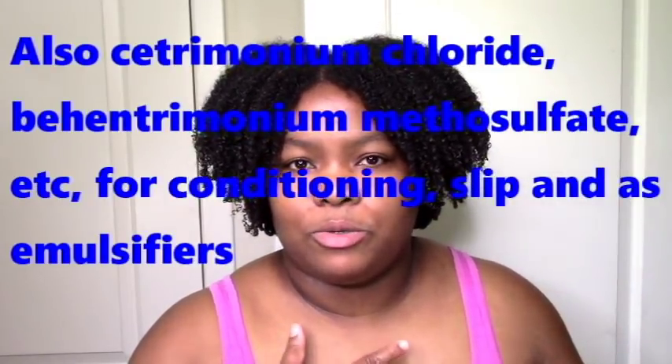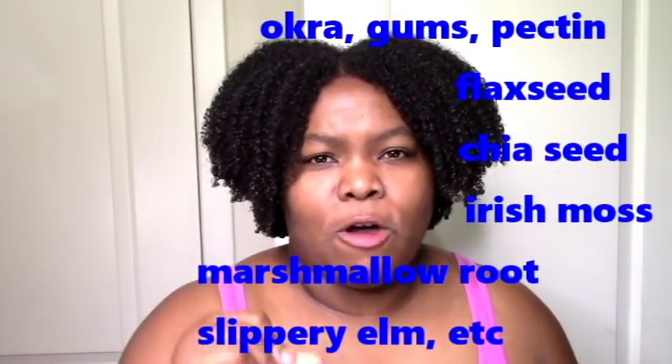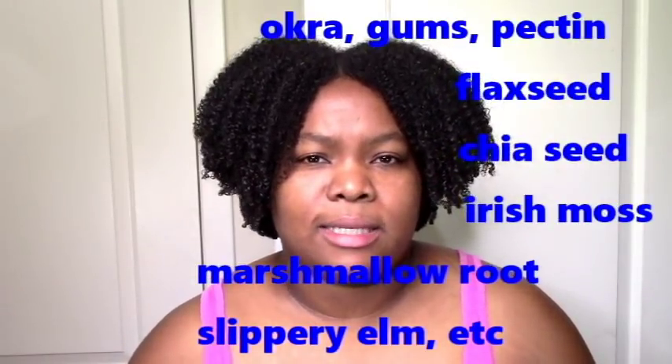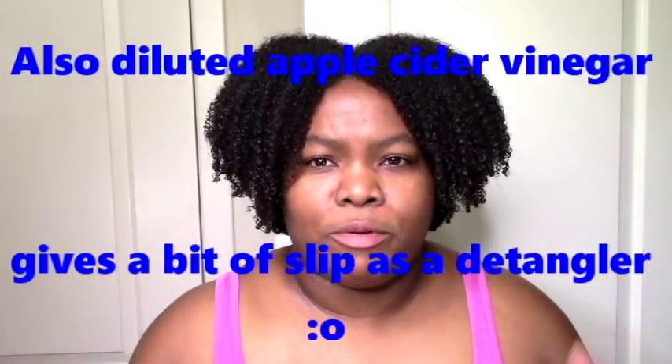Slip ingredients are definitely something I look for. Natural slip ingredients are the mucus-type ingredients — anything that forms a little bit of slime, like okra, flaxseed, marshmallow root, Irish moss, and slippery elm. Those are natural and provide slip. There are also synthetic ingredients that add slip, for example polyquaterniums and silicones.